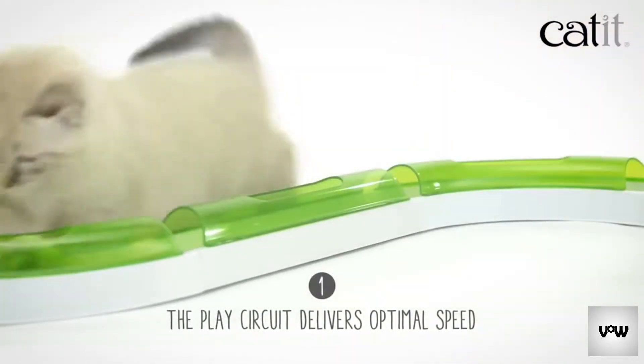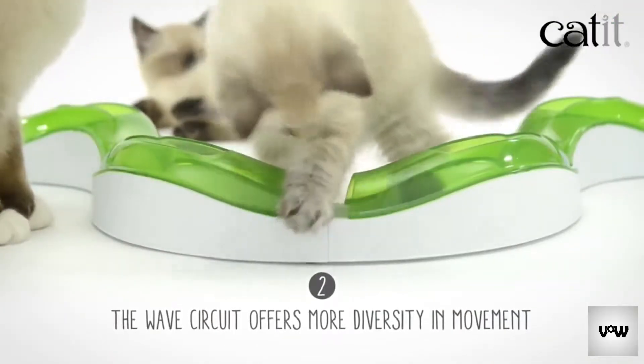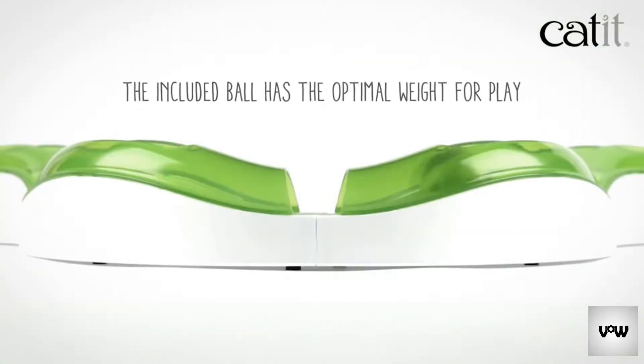The play circuit is level to the ground, which is great for building speed. The wave circuit offers elevation for more diverse movements. And the super circuit is the ultimate combination.